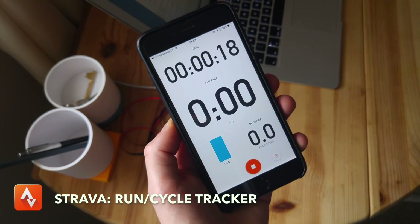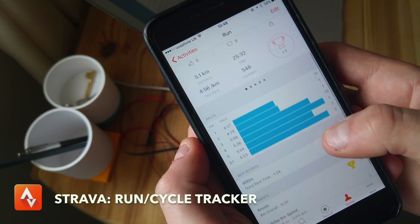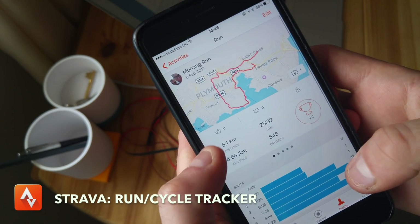They've also got a dashboard view, so when you're actually using it — whether it's on the bike or on a run — you can see all of the useful insights while you're going. It sort of motivates you as you go along.